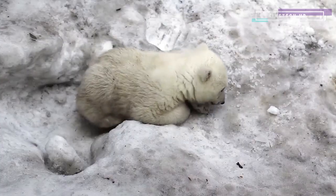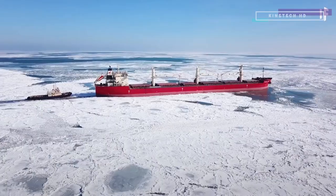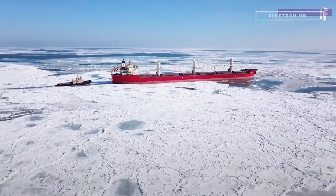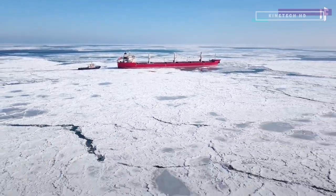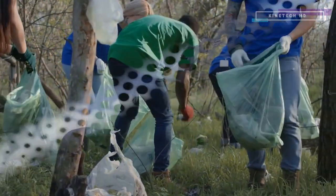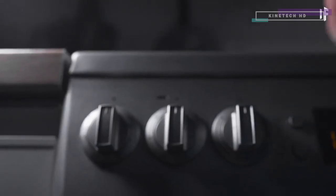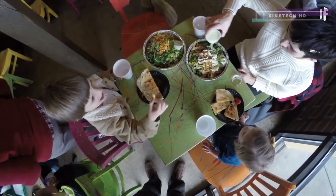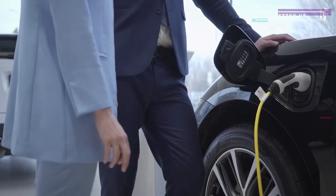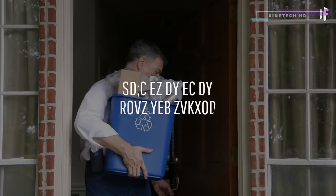It would be fantastic if we could refreeze the Arctic — we should at least try to refreeze a small portion of it. But that would only be a temporary bandage if we continue doing the things that caused the ice to melt in the first place. It really comes down to us making a collective effort to switch to renewable energy sources and energy-efficient appliances, to cut back on the amount of meat we eat, to stop throwing food away, to reduce water waste, and to buy electric or at least fuel-efficient cars.